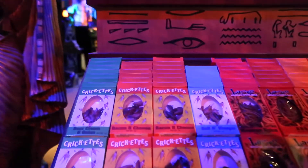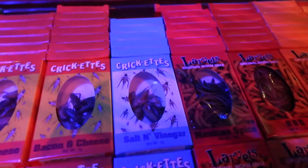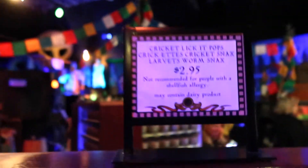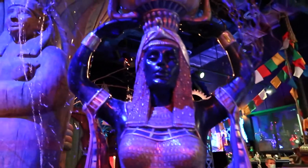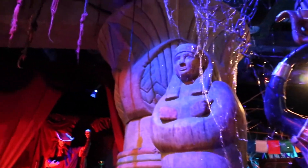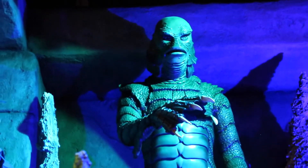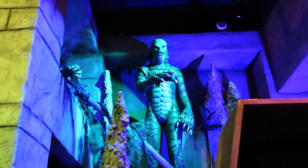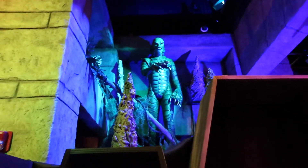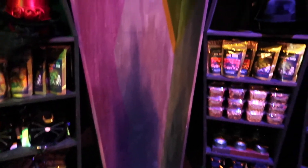And of course they still have these crazy crickets and larvae that you can eat. They have this coffin right here and it's just empty, so I guess you could stand in it and have some photo ops.